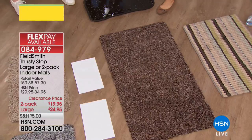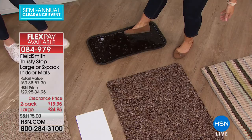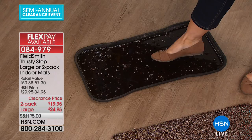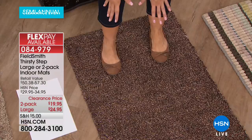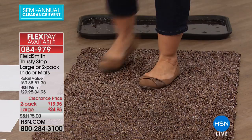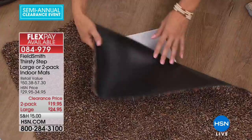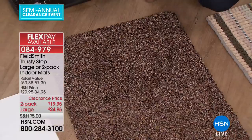A regular rug won't clean your shoes or stop mud the way our Thirsty Mat will. Say you step in something nasty — look at it dripping. You step right here on our Thirsty Mat and the long fibers actually absorb that mud and muck, taking it in. With a couple of swipes like any rug, it's clean just like that. Because of the rubber backing, nothing penetrates through. We have 24 left in the large brown.